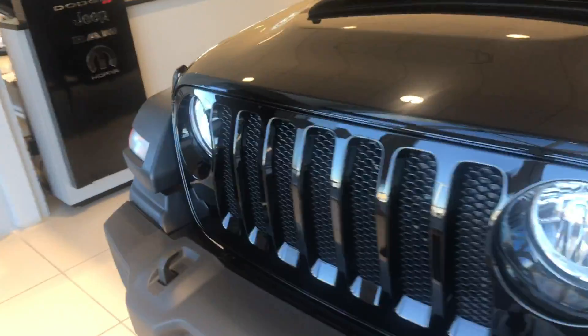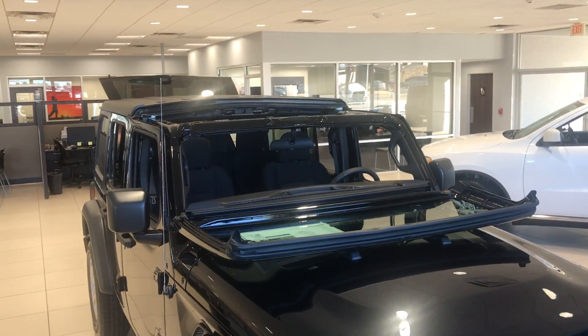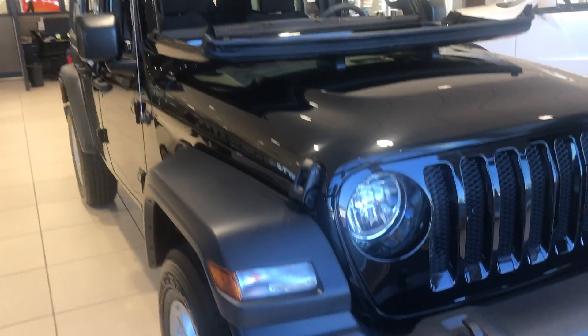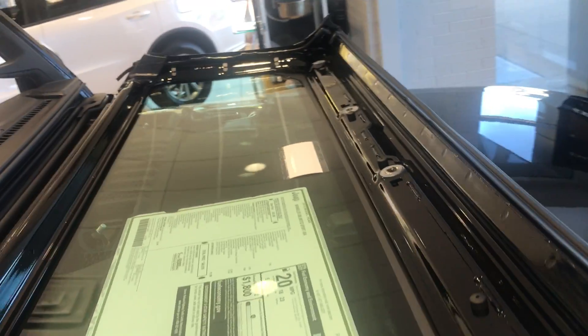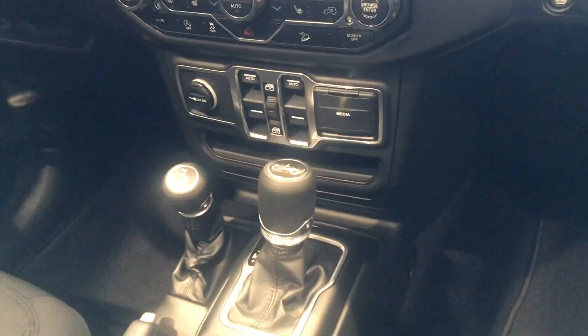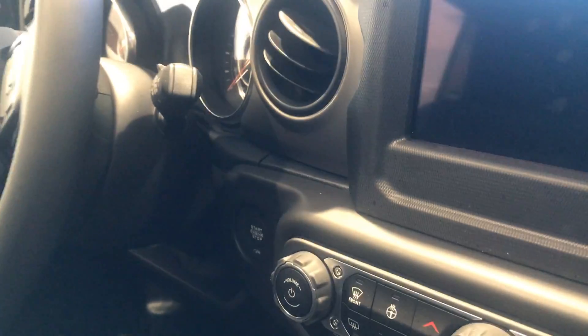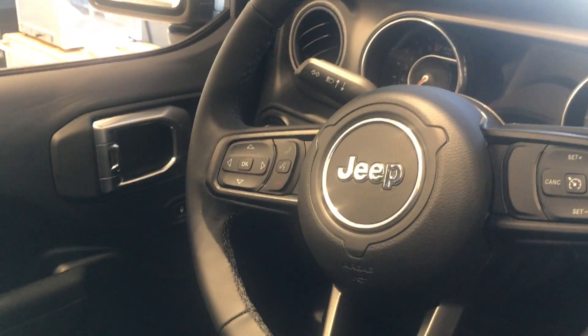This is the redesigned 2018 Jeep Wrangler. It is finally here. Look at that — I've already done the work for you. Whoa, that's the layout. Wrangling on the handle there. Oh man, they've changed everything.